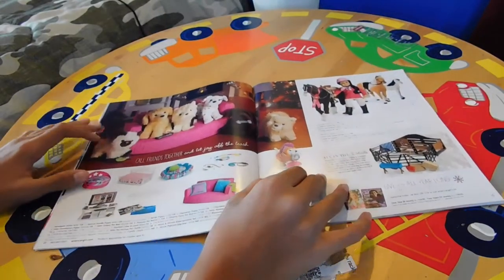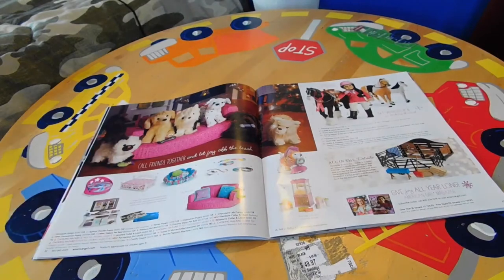Over here we have the pet section, which has pets and some accessories.